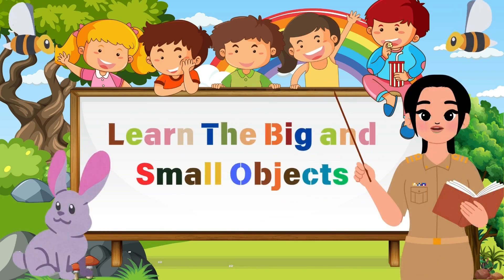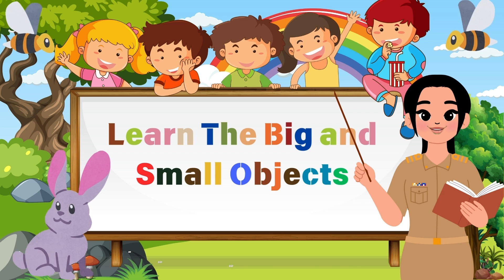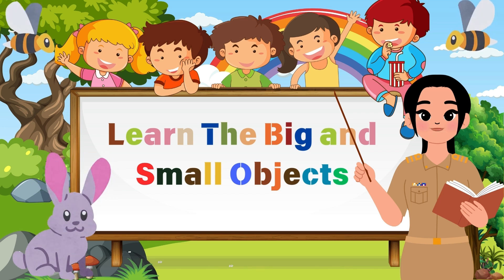Hey there little explorers, welcome to our super fun adventure where we discover the big and small wonders of the world around us. Today we're going to learn all about objects that are big and small. Are you ready to find out how some things can be big or small? Let's jump in and explore together.